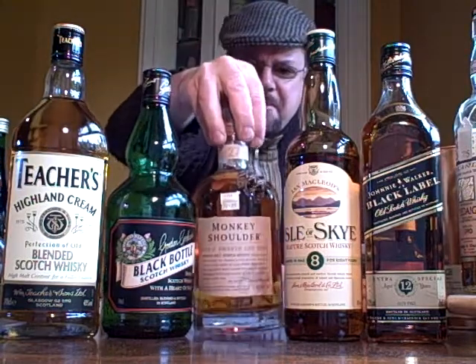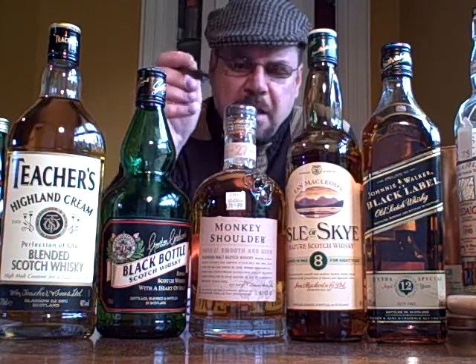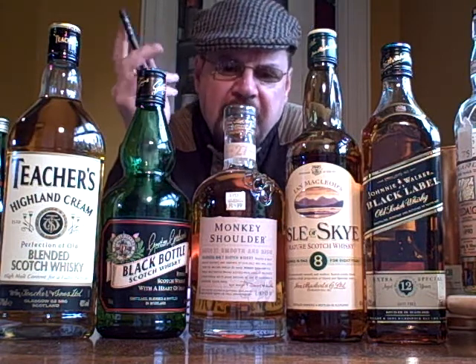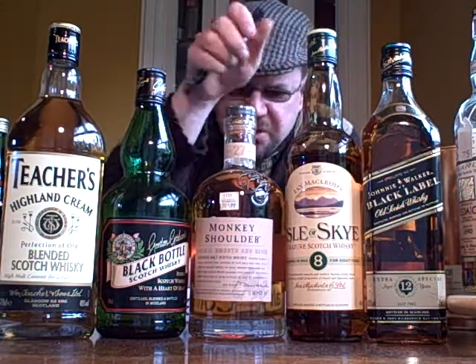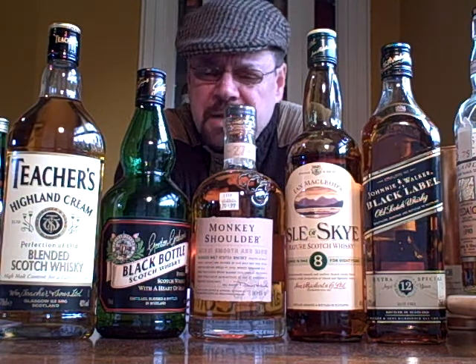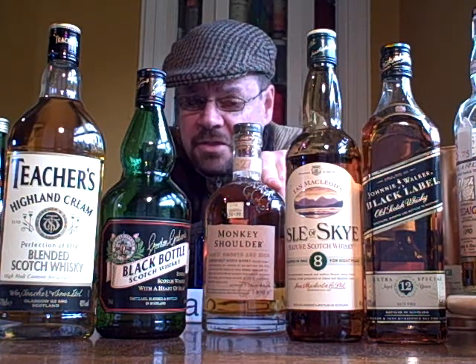And finally, Monkey Shoulder. Interesting one this, because this isn't a blend of malt and grain, this is a blend of malts. This is a vatted malt whisky, mainly Glenfiddich, and called Monkey Shoulder. It's got your three little monkeys up there to give you a sort of clue, so called. And it is named after repetitive strain injury afflicted by the guys that used to turn the malting barley by hand. So there we are, the first whisky ever named after a repetitive strain injury, and hopefully the last.